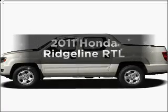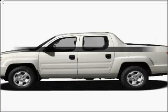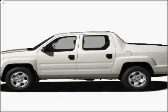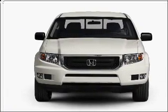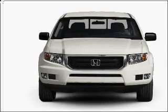Check out this 2011 Honda Ridgeline. Travel the roads in style and comfort in this great vehicle, with a reliable 6-cylinder engine connected to a smooth-shifting 5-speed automatic transmission.